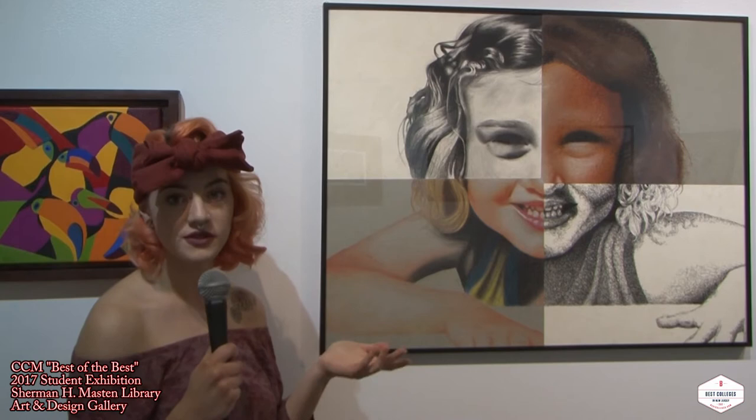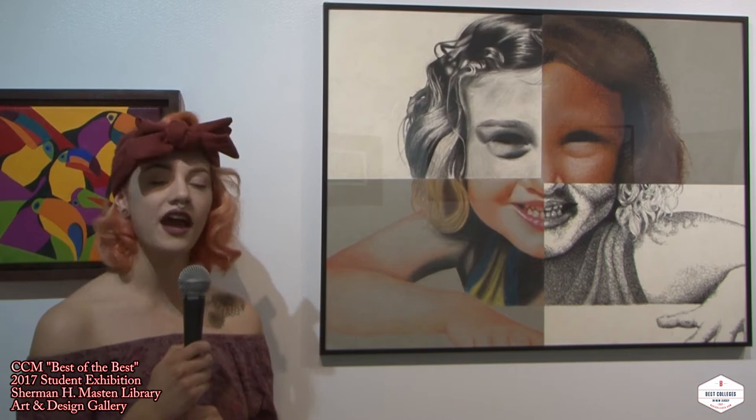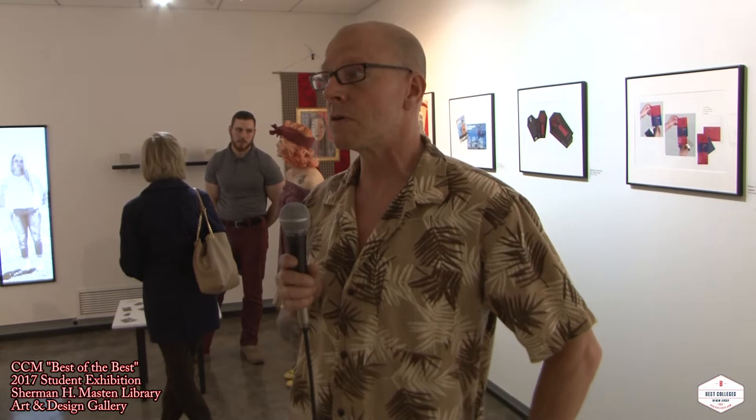I always liked to draw, but I never thought that I was capable of doing this until I actually had the classes with the professors that I had. I really enjoyed doing it, and it took a long time, but it was definitely worth it. I think it turned out really well. He's really enjoyed the program, enjoyed working with all the different instructors. The fine art training here is the utmost.